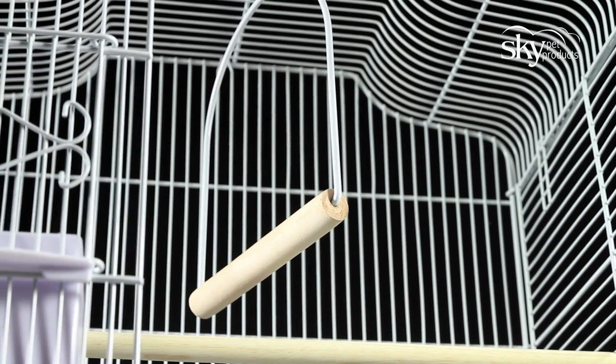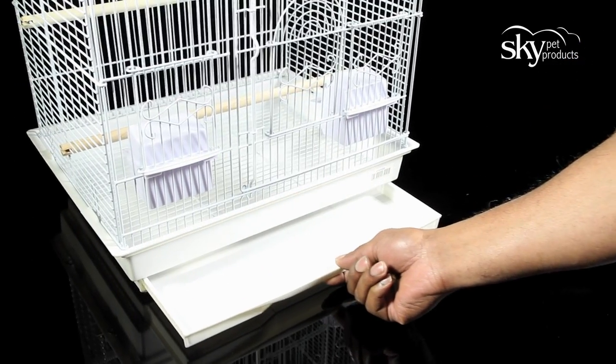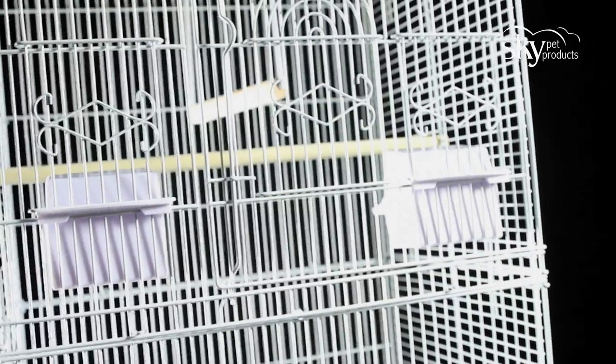The swing is included in the cage as standard. It also features a litter grill and an easy pull-out tray for cleaning without the need to remove the birds from the cage.